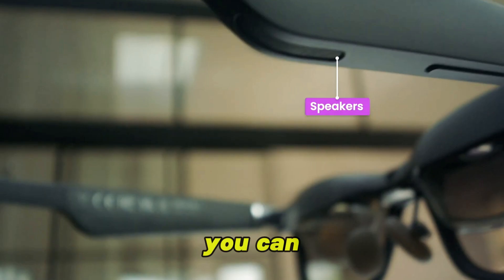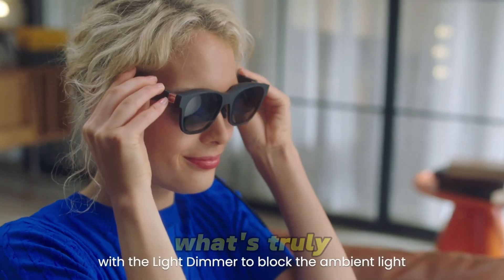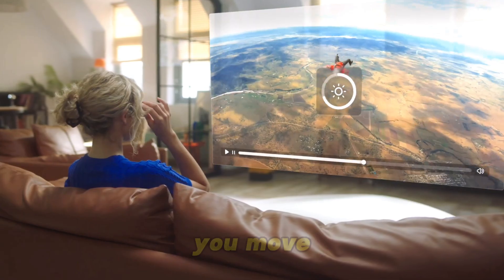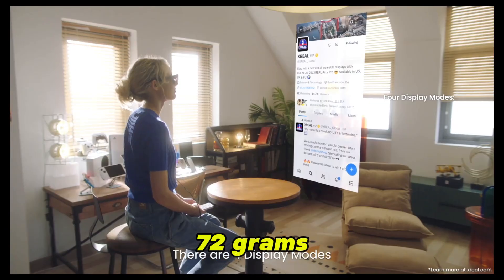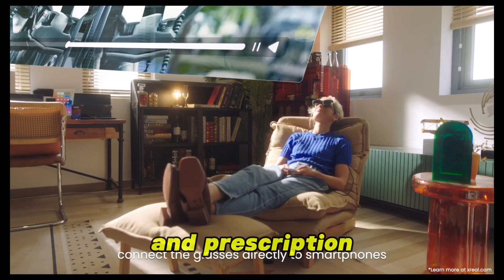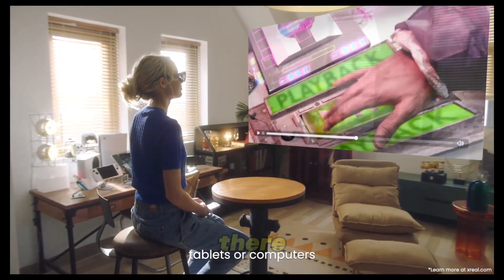Paired with the Beam module, you can connect wirelessly to your devices with almost no lag. What's truly impressive? You can anchor apps in real space, pinning windows around you that stay locked as you move. Despite its power, it only weighs 72 grams — just like regular sunglasses. Sharp visuals, barely any latency, and prescription lens support make the Air 2 Ultra one of the most refined AR wearables out there.